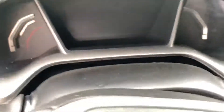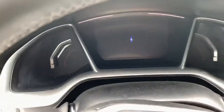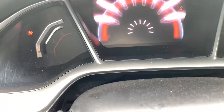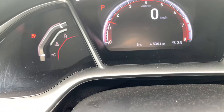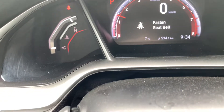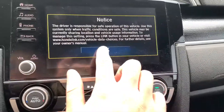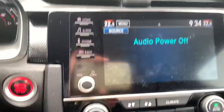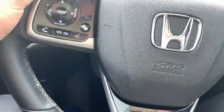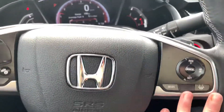Coming into the vehicle now, Adminder, and showing you the kilometers on this Civic Sport. As you can see, there are 53,000 kilometers on this Civic Sport, showing you the nice display screen — all your heat and cooling amenities, as well as all your Bluetooth and cruise control.